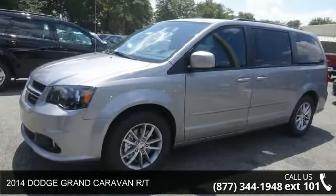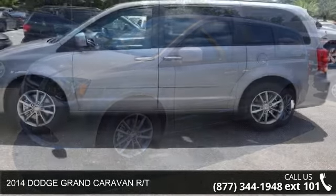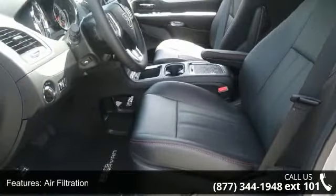Presenting the 2014 Dodge Grand Caravan RT. This may be the set of wheels you've been looking for. This vehicle comes with a reliable six-cylinder engine connected to a smooth shifting automatic transmission.